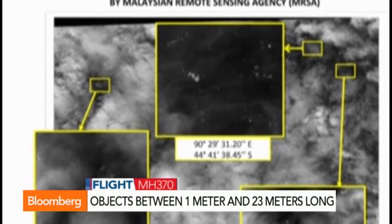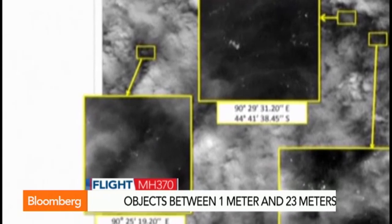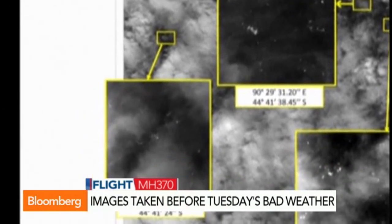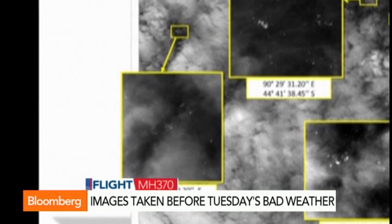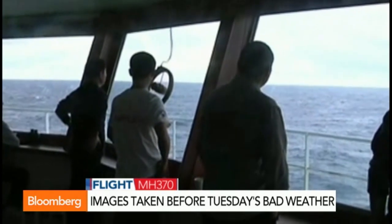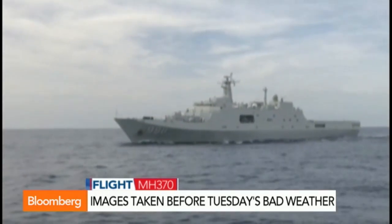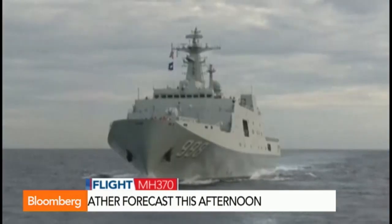However, it's not all good news, as it never is in this mystery. The image was taken on Tuesday before that bad weather rolled in, so obviously these objects will have drifted, and to where goodness knows. Also, it's impossible to tell whether or not they're even connected to missing flight MH370 until somebody can get in there and physically take a look.